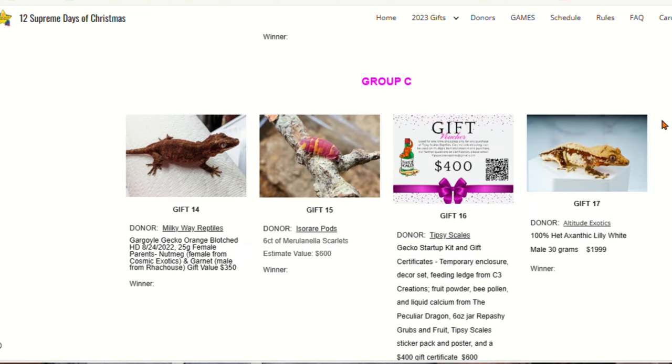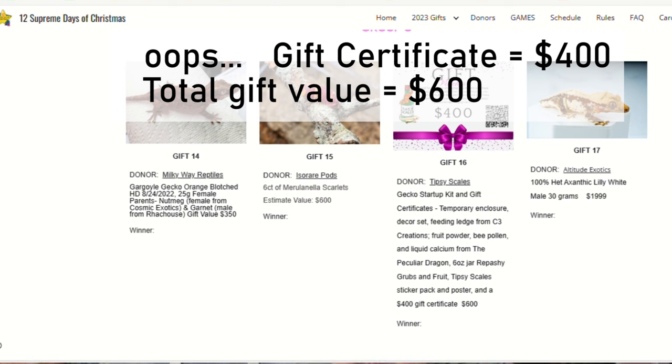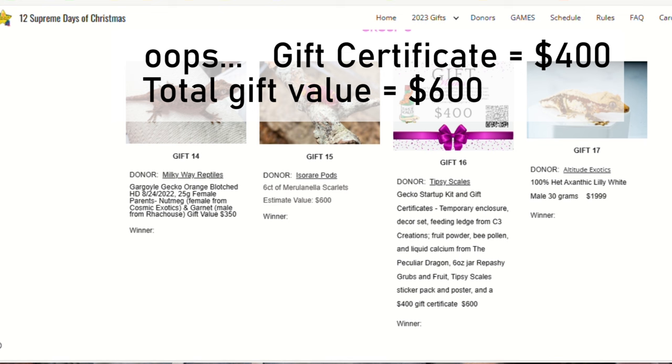Let's jump over to group C. Gift number 14 is from Milky Way Reptiles — it's a gargoyle gecko orange blotch. Gift number 15 is from Iso Rare Pods: it's a six-pack of Maranella Scarlets. Gift number 16 is from Tipsy Scales: it's a gecko setup kit and gift certificate — that gift certificate is $600 included with that. And gift number 17 is from Altitude Exotics: it's a 100% het exanthic lily white male, 30 grams, valued at almost $2,000.